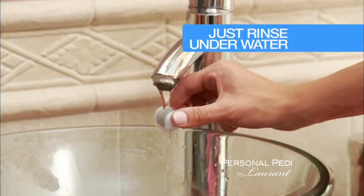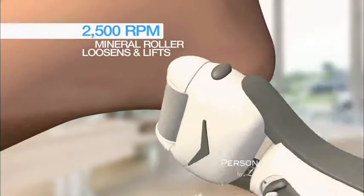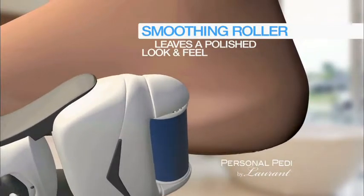And to clean, remove the roller and rinse underwater. The secret is the 2,500 RPM rotation of the mineral roller that loosens and lifts the hard, ugly calluses. The smoothing roller leaves a polished, perfect look and feel.